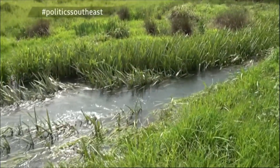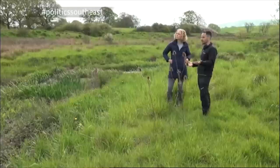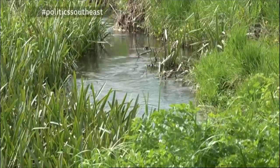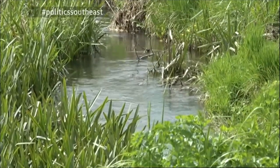And if it rains, this is very waterlogged here. Yeah, so during and after heavy rainfall, this will be completely underwater, which is what it's meant to be doing. And because the water can spread out here, it means it's not flooding out somewhere else downstream.